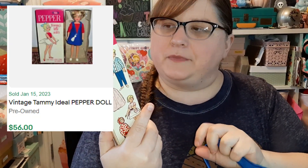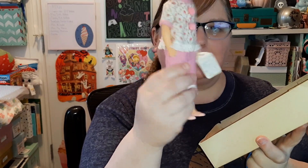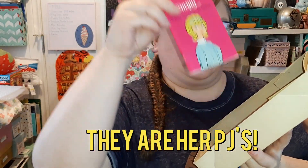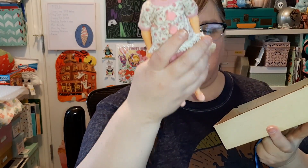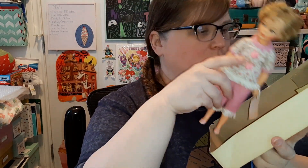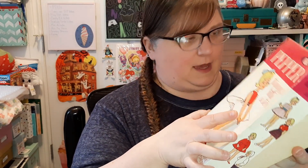I picked up this Ideal Pepper doll — Pepper is Tammy's little sister — and she's in her box, which is awesome. I'm not sure if this is one of her original outfits, but she's got this cute outfit and she also came with a little booklet. I do have a video of this booklet if you're interested in Tammy's stuff. She even has little shoes on. That was twenty-five dollars.